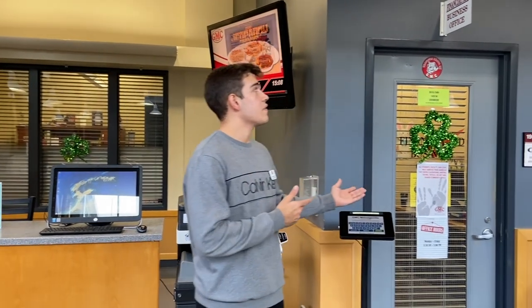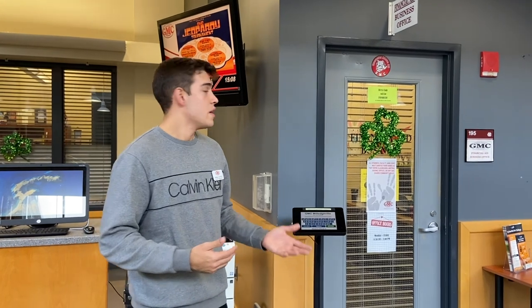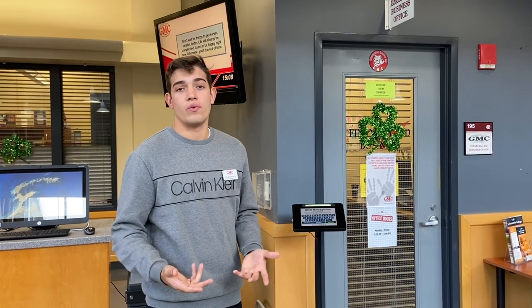And here to my left is the financial aid and business office. This is where a lot of students will come in to take care of any of their financial problems, or anything that they need to pay or owe the school.